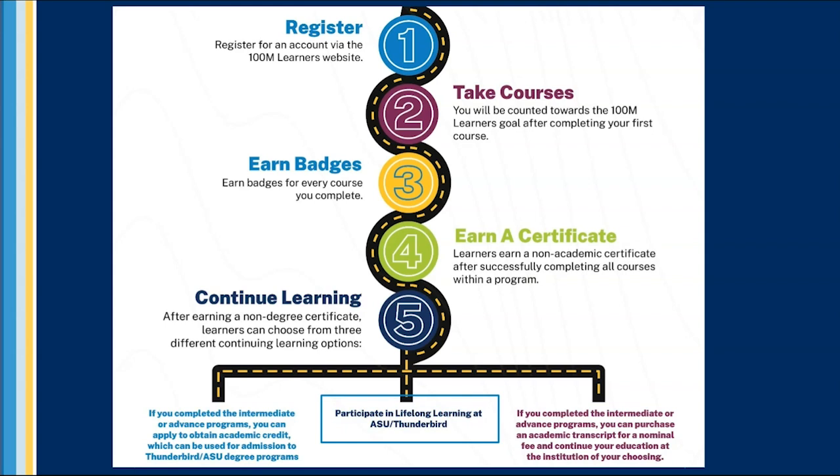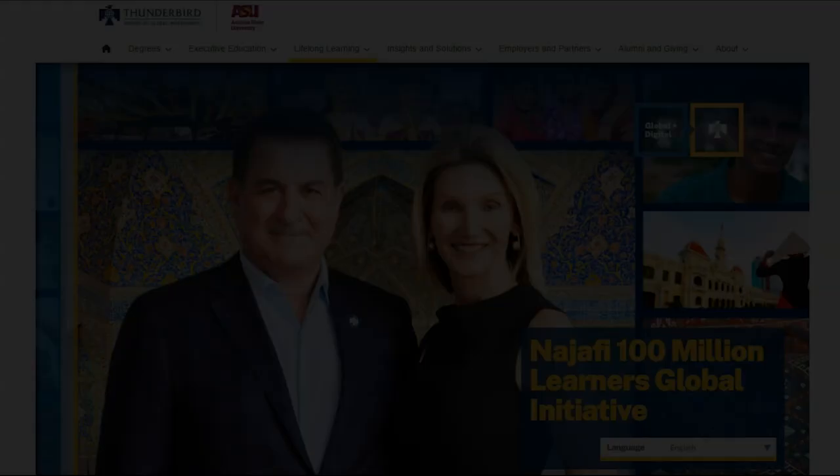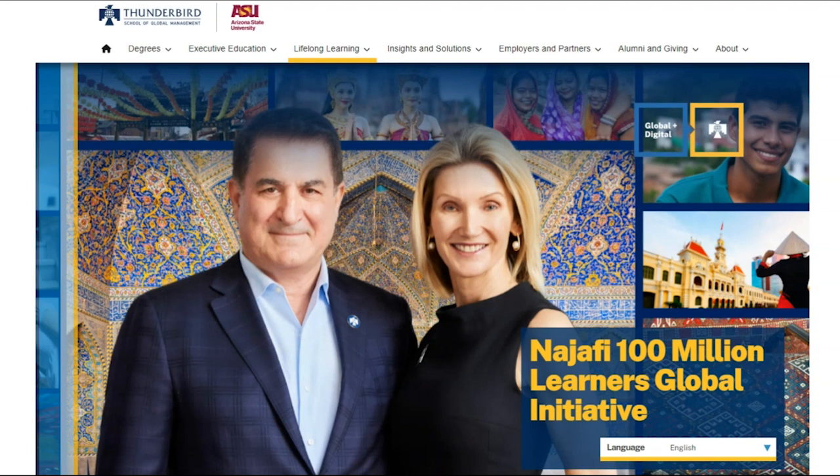Learners may also choose to pursue other lifelong learning opportunities through ASU and Thunderbird, or simply leverage their new credentials for enhanced professional opportunities. No matter the purpose for enrolling in courses, the Najafi 100 Million Learners Global Initiative aims to support the educational and entrepreneurial endeavors of all global learners.